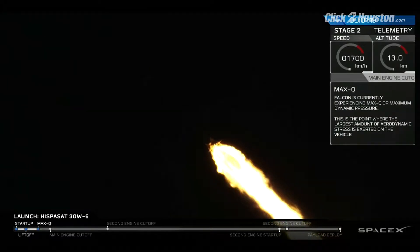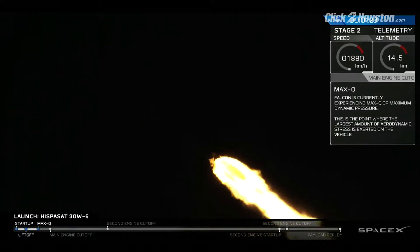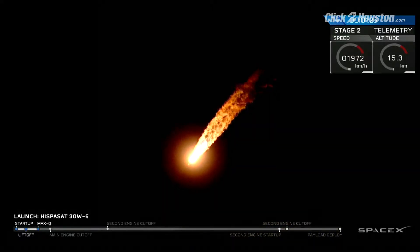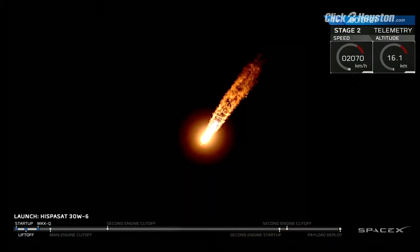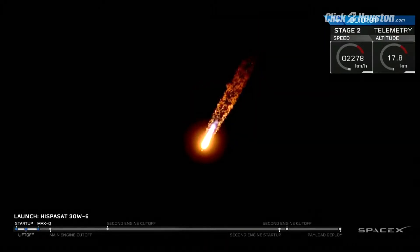We're now experiencing maximum dynamic pressure, where the velocity of the first stage and the density of the Earth's atmosphere combine to create the greatest loads on the rocket. Through that period, Merlin engines have throttled back up to full power. Propulsion indicates nominal. Power and telemetry also reported nominal.